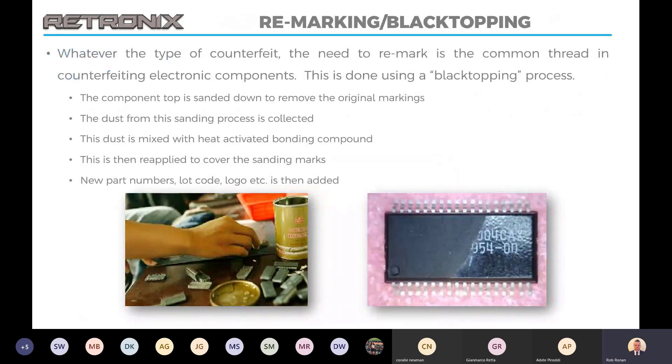Remarking and black topping is a common thread in counterfeiting no matter the source of the part. Parts reclaimed from faulty PCBs or blank parts are sanded down to remove any original marking. During that process they actually collect the dust they're sanding off the top of the component, mix that with a heat-activated bonding compound, and reapply it to the surface to cover the sanding marks. This gives the counterfeiters a new surface to apply markings to. You can see an example on the right that's been half cleaned by one of our processes, showing how they've sanded down to remove the marks, covered it with a new black top, and then remarked it.